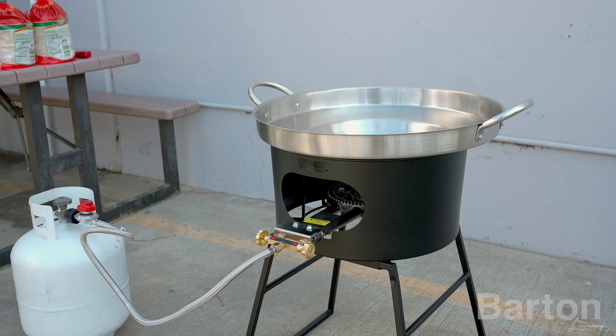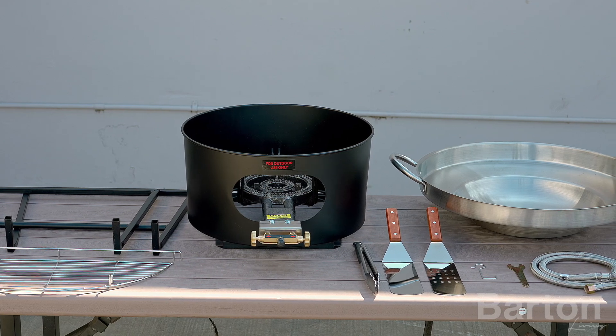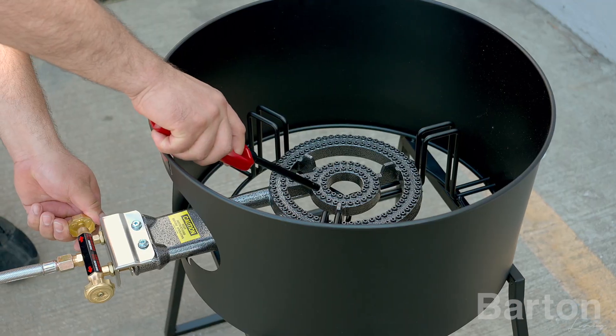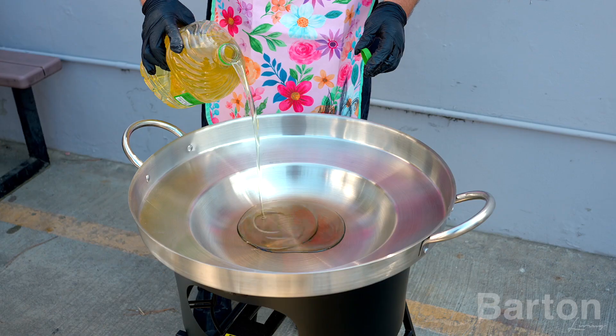Introducing Barton's 23-inch Comal Set with High Pressure Burner. Elevate your culinary game with this top-tier kitchen companion. With a spacious 23-inch diameter cooking surface, it's perfect for family feasts and outdoor gatherings.